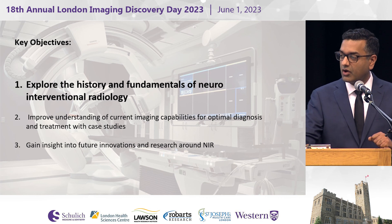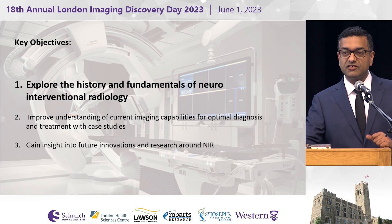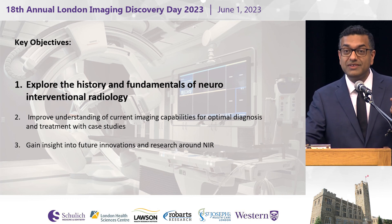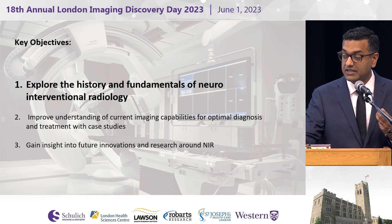We're going to spend some of our time exploring the history and fundamentals of neurointerventional radiology, broadly speaking, and then specifically here in London as well. After that, we'll switch to ways in which this unit has allowed us to do different types of things and answer different types of questions in the suite. And then lastly, pivot towards looking ahead.